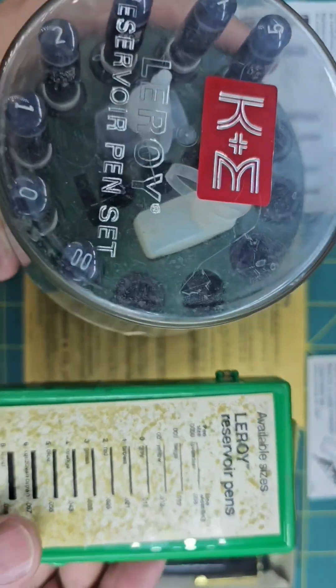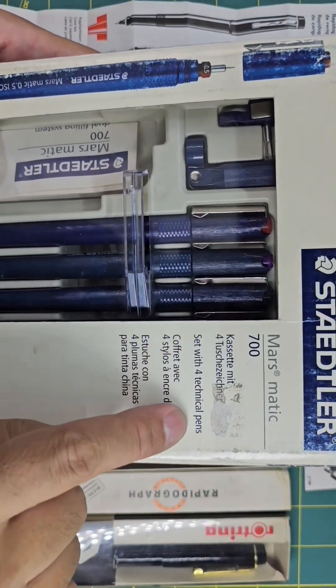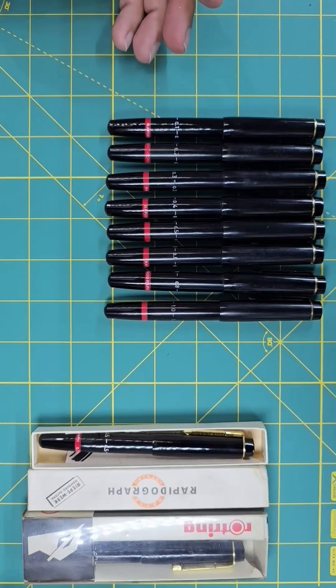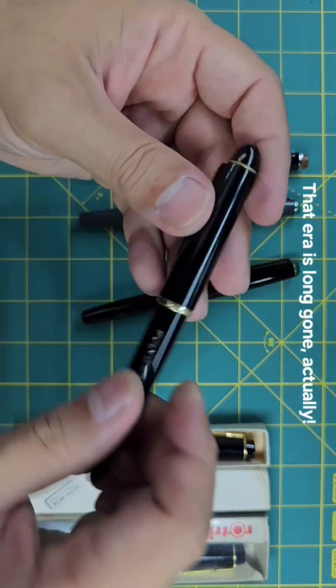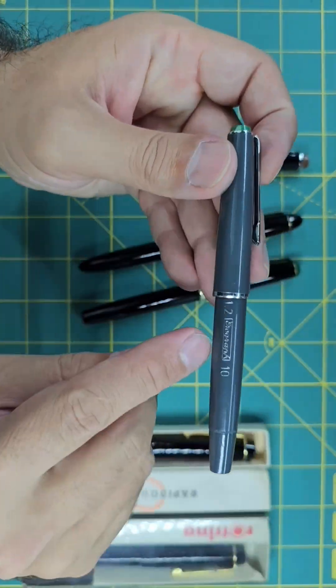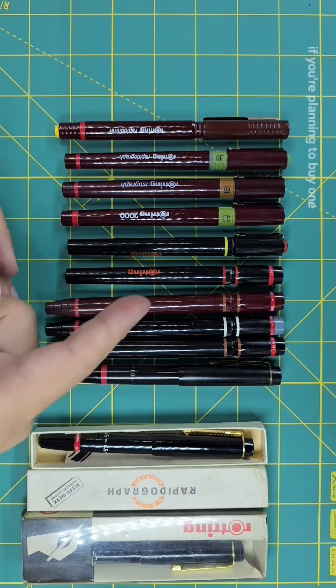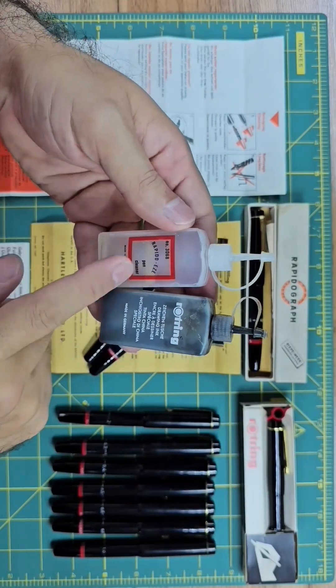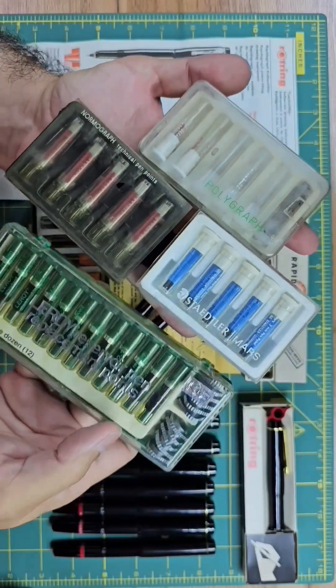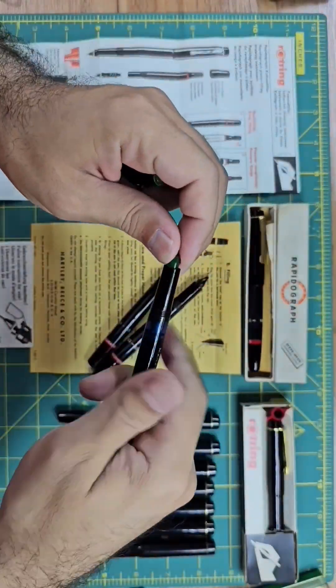Then we will talk about the name of this new pen, and how eventually everyone agreed on the term technical pen. Then we will discuss how actually everyone copied virtually every aspect of this new pen and made their own, and how Rotring improved the nib design and invented different accessories for this new peculiar pen.